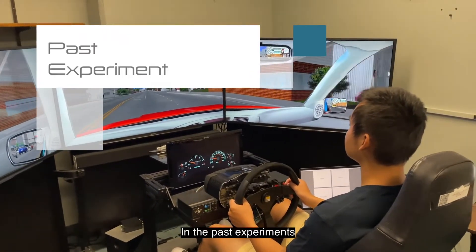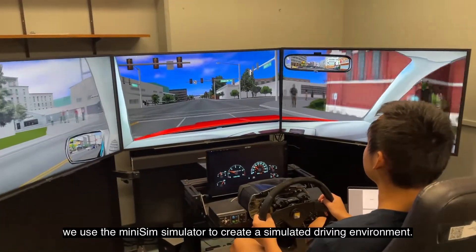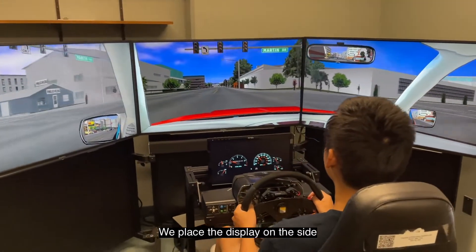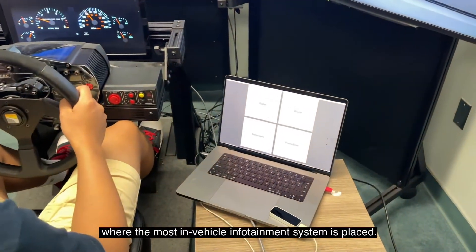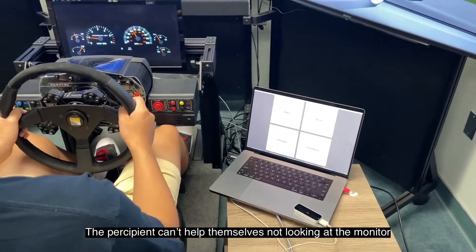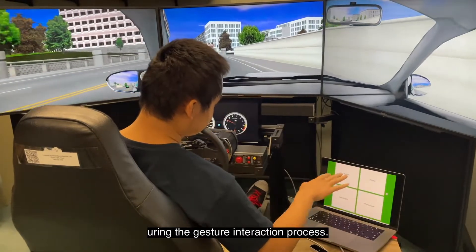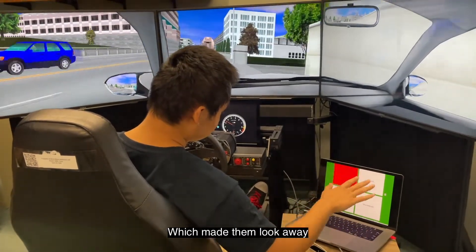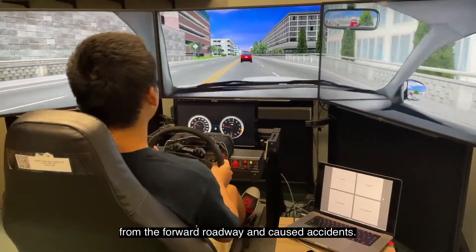In past experiments, we used the NAS MiniSim simulator to create a simulated driving environment. We placed the display on the side, where most in-vehicle infotainment systems are placed. The participants couldn't help themselves looking at the monitor during the gesture interaction process, which made them look away from the roadway and caused accidents.